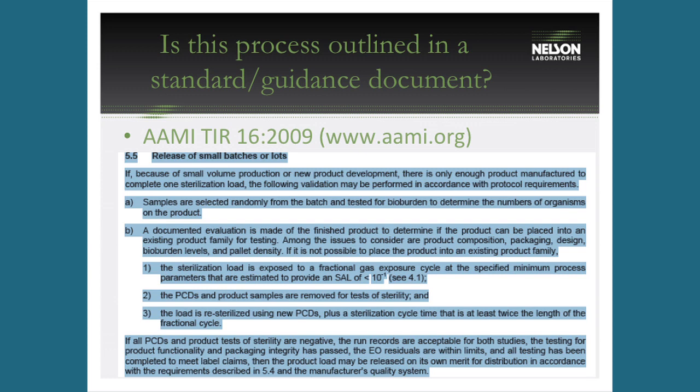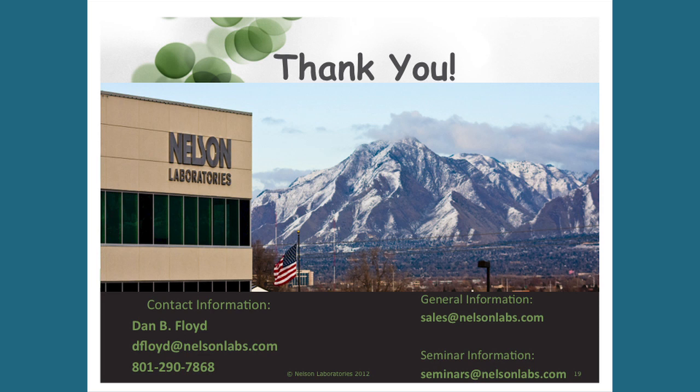That's essentially batch release testing. If there are any other questions, I'll be right here. There's additional information on the back table about Nelson Laboratories and ethylene oxide sterilization. We do this in-house but also assist many people doing this at contract sterilizers — we have standard protocols and pricing available.